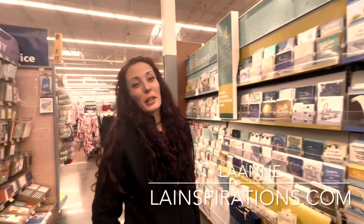I figured while we were at Walmart today, I would show you a few business and home hacks that are cheap.